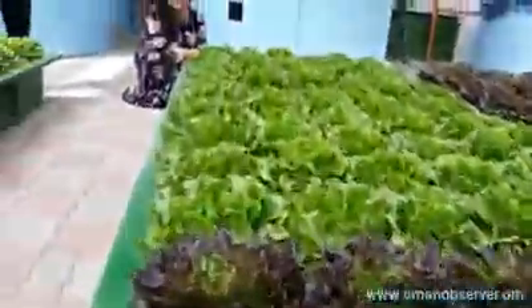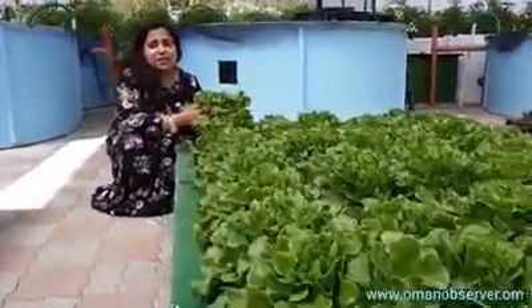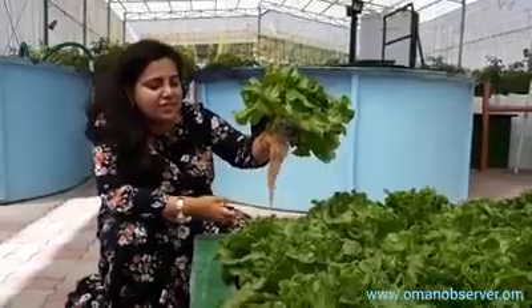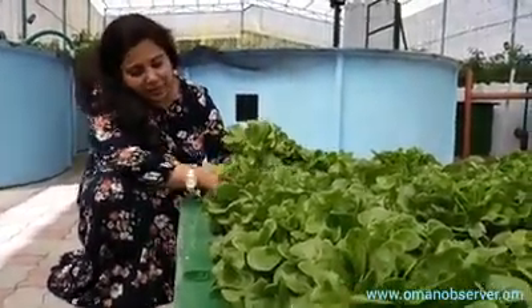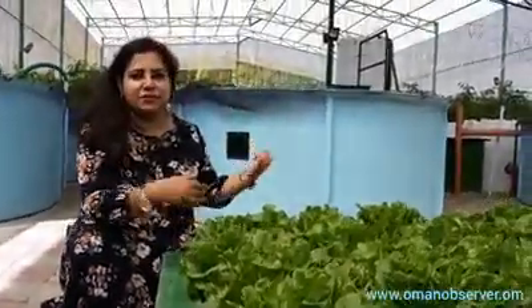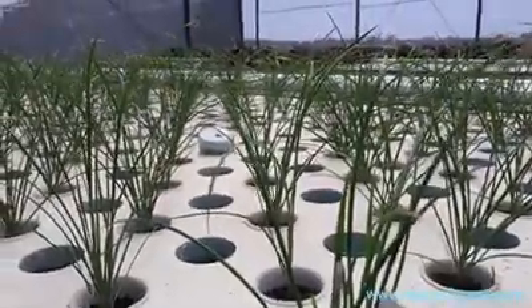So this is the first project for Oman, and it's actually going to be very successful. I mean, look at that — it's so clean. It's just the roots and the water. The plant basically purifies the water and it goes back to the tank for the fish. And for the first time in Oman, chives are going to be great.